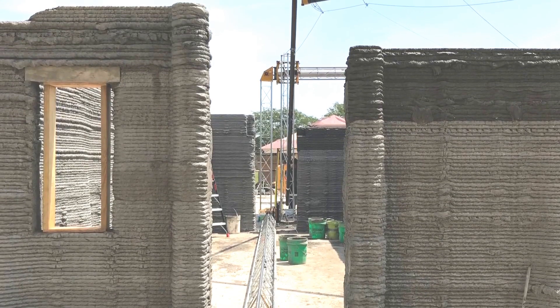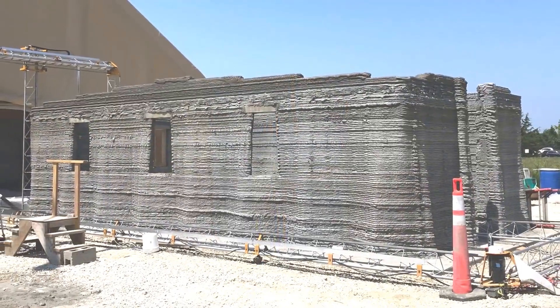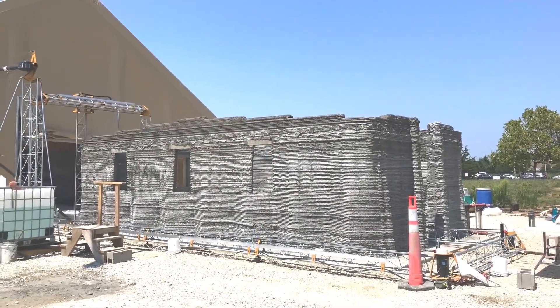In terms of what the Marine Corps can do with it in the engineering community, we're hoping to make walls and culverts and items that are really hard to make and procure wherever we are in the world.